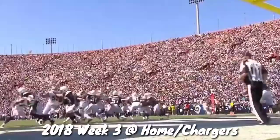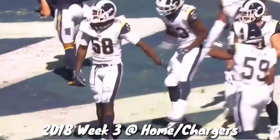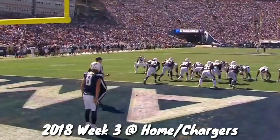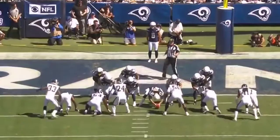Blocked — the punt had it blocked and the Rams get their points anyway. Corey Littleton now — this is a jailbreak right up the middle. Littleton, talked about him being six foot three and very athletic, tremendous job of laying out. Watch 58 here with a little stunt move, working with Blake Countess. Michael Dixon with the strong leg.